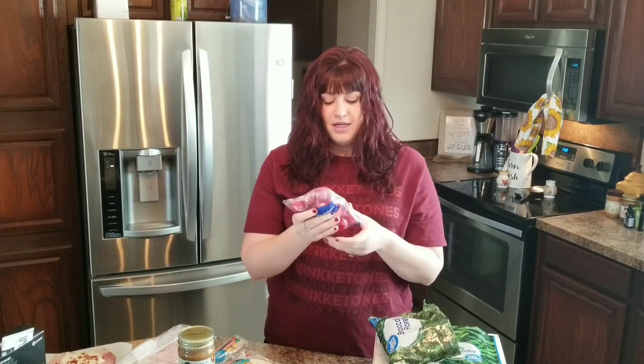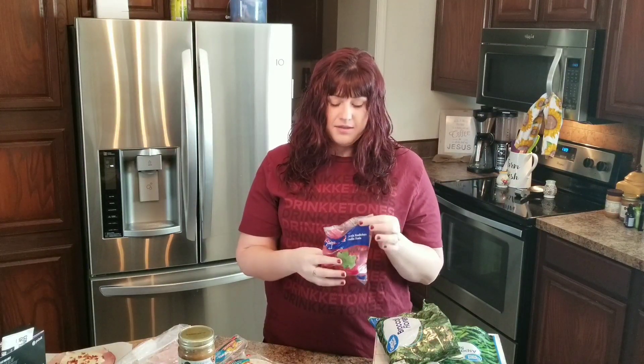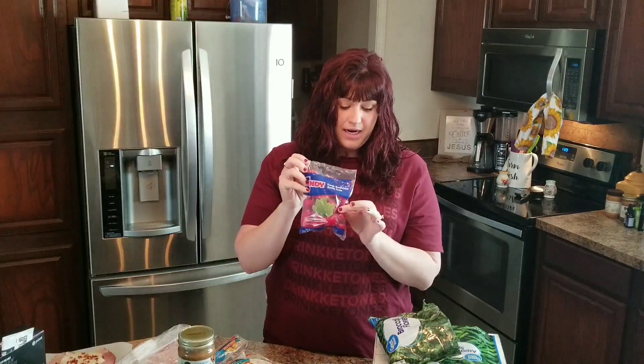If I am going to make a fresh vegetable, a lot of times I'll do radishes. These are from Aldi. I just cut them up and fry them in a pan with some butter, salt and pepper — pink Himalayan sea salt of course. Then I might even top it with a little bit of shredded cheese. It's a great side dish.